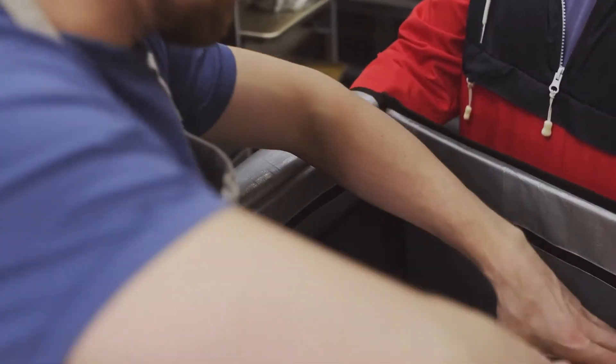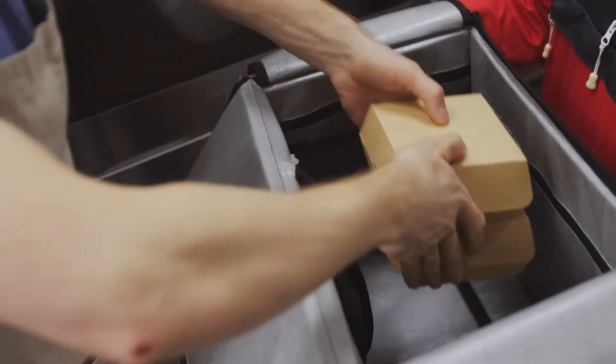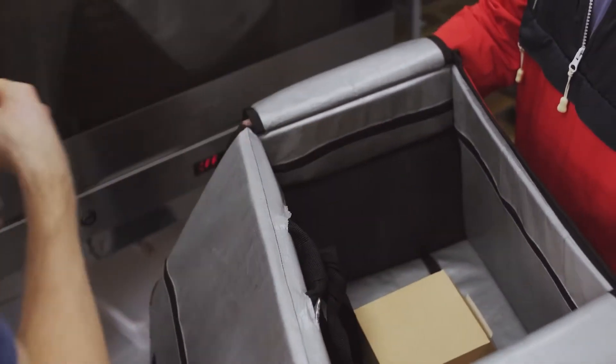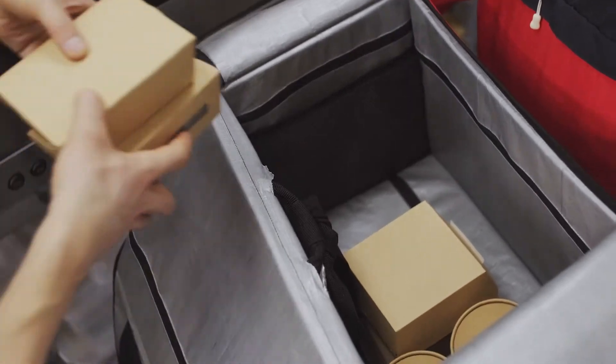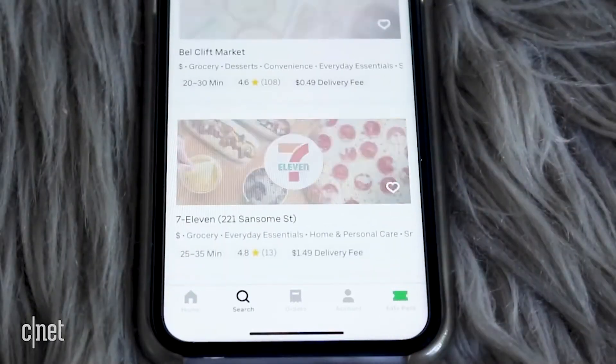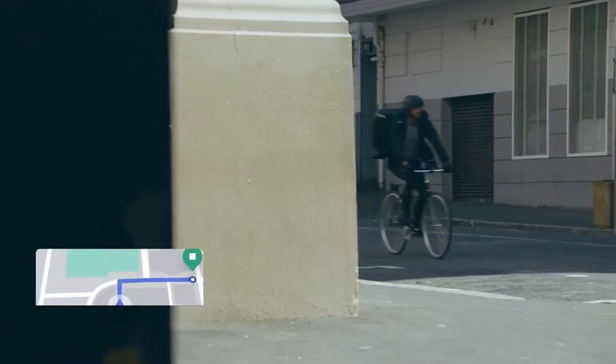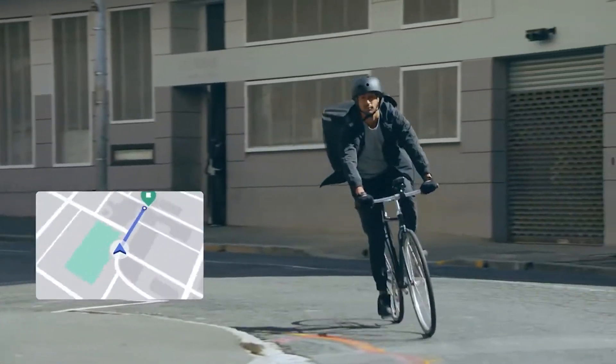The app sorts restaurant choices based on your previous orders, but you can also sort by most popular, highest rating, price range, delivery time, delivery fee, and dietary needs. If you scroll down the front page, you'll see special offers along with categories like popular near you and national brands. Similar to Uber's ride-hailing app, you can track where your driver is in real time.